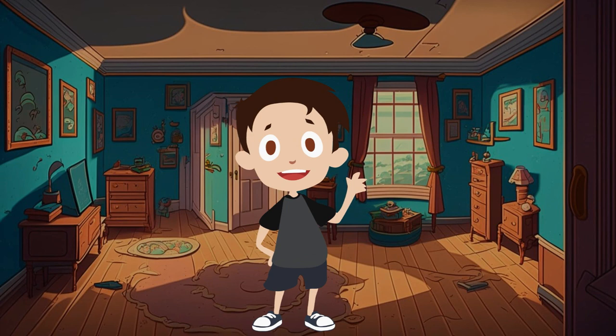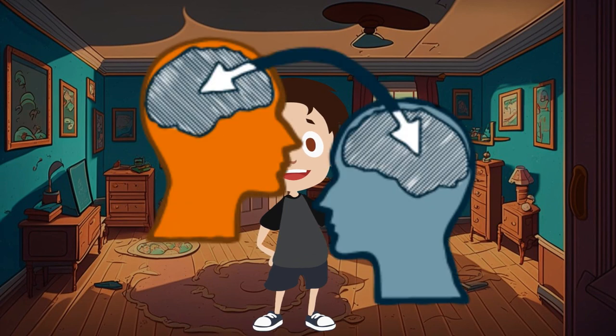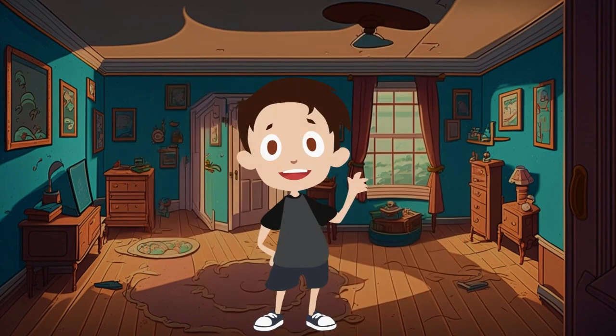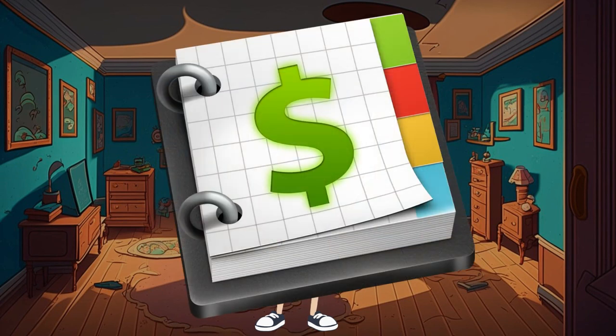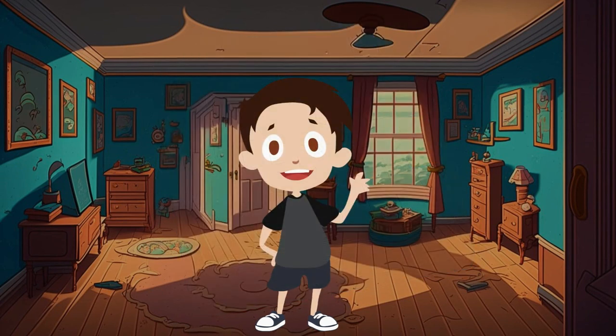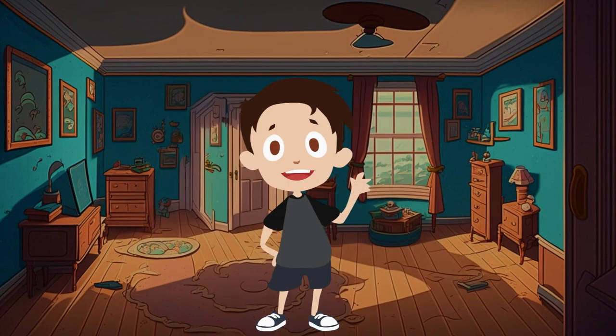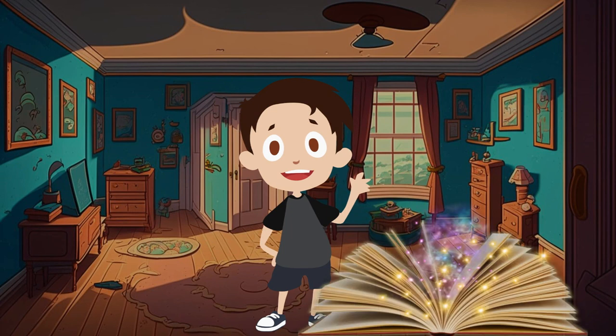Little accountant Oliver teaches kids how to make smart purchases and tell the right things from the wrong ones. He explains that sometimes it's better to forgo buying a small thing now in order to be able to buy something more meaningful and important in the future. Oliver continues to write down all his expenses and incomes in his amazing book of income and expenses.